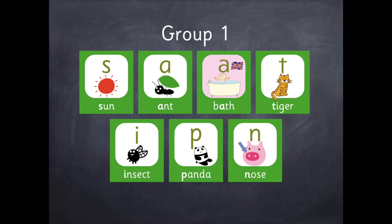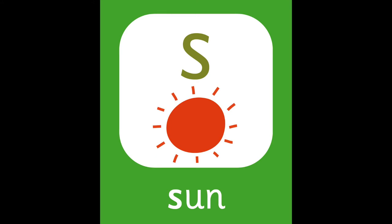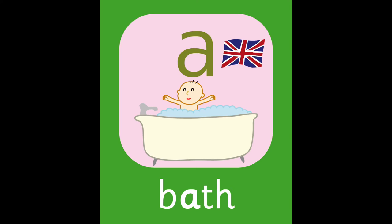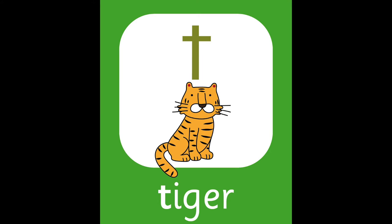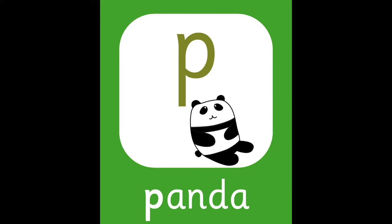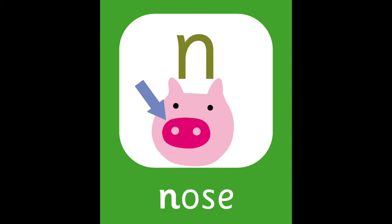Group one. Sun. A — Ant. A — Bath. T — Tiger. I — Insect. P — Panda. N — Nose.